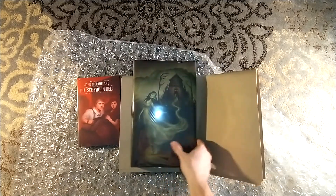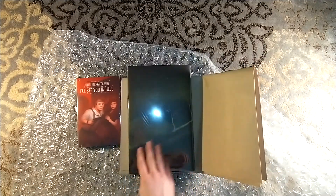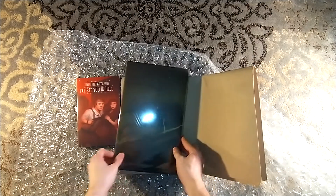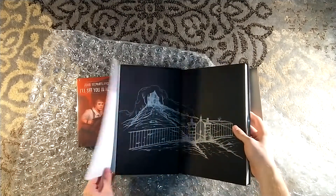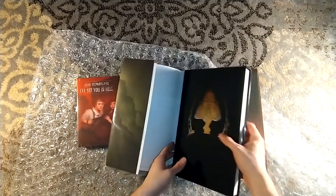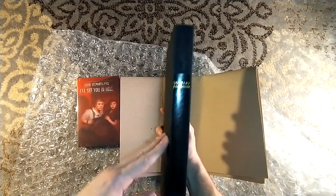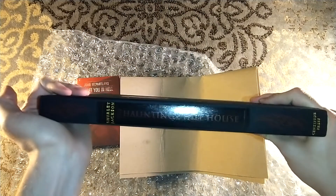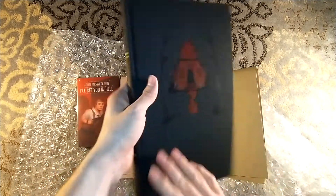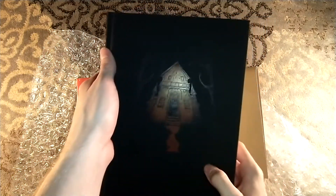I wish I could get the numbered copy, just like I wish I could get the Suntup edition. But I'll take what I can get, and what I can get is still very nice. It comes with a Mylar-protected dust jacket — I didn't think it would come with the Mylar one, but it still has that Mylar right there. Look at that. And one of my favorite things about Centipede Press is the boards of the book. Oh my God, look at that — The Haunting of Hill House by Shirley Jackson. Their boards are always exquisite.